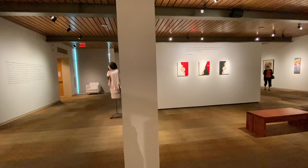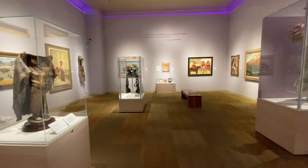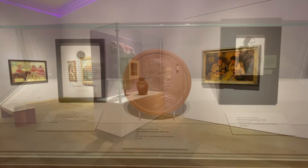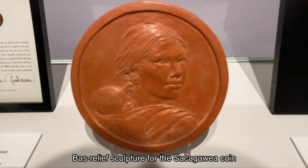Downstairs off the lobby is a smaller room with additional Native American pieces on display, including this mold for the Sacagawea dollar coin from Glenda Goodacre. Anyway, thank you so much for joining me on this tour. I highly recommend this museum for an in-person visit — you won't regret it. Until next time, MarchW13 signing off.